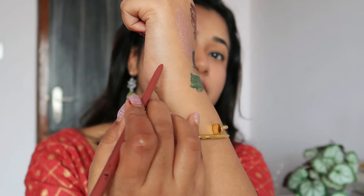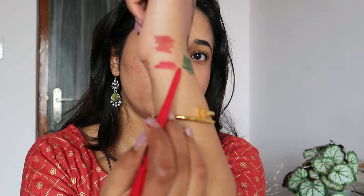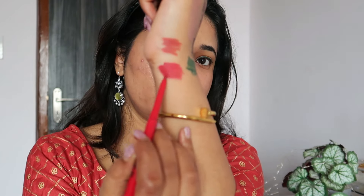I also have two lip liners retailing for 99 rupees each — espresso brown and velvet wine. It's a retractable pencil, not a sharpenable one. The espresso brown is more of a peachy brown; I was expecting a nice nude cool-tone brown, so I'm not sure I love this. Let me also give you a swatch of velvet wine.